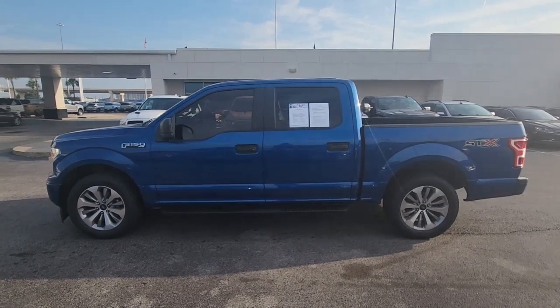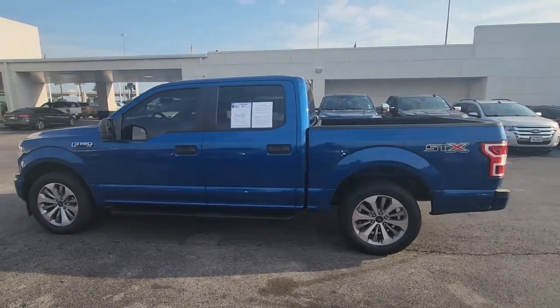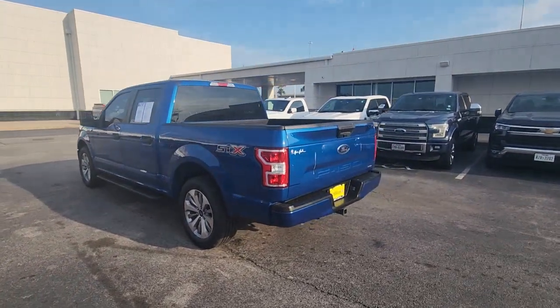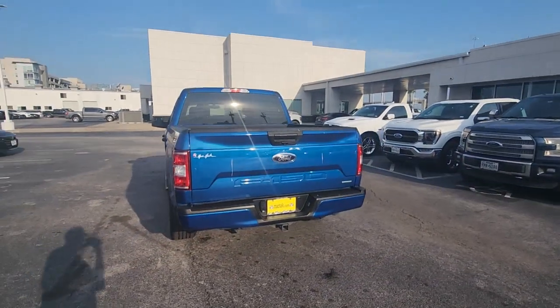Get into a car with value. 2018 Ford F-150. With less than 40,000 miles on the odometer, this vehicle provides excellent value.